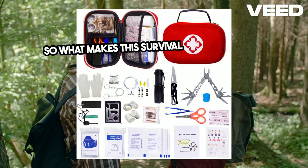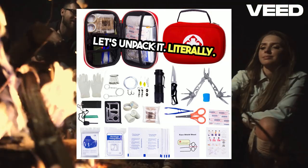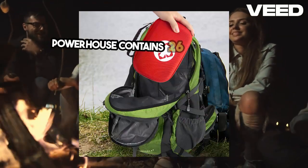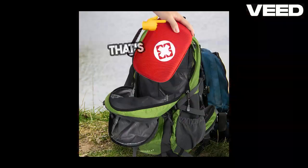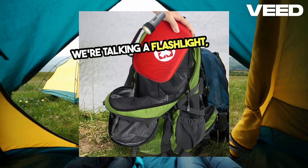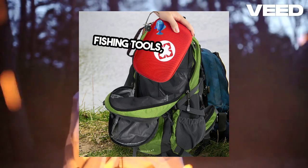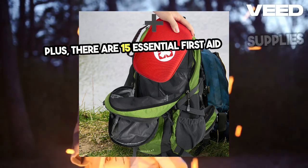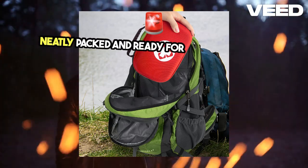What makes this survival kit a must-have? Let's unpack it, literally. First off, this compact little powerhouse contains 26 essential items. You've got 10 practical survival tools — we're talking a flashlight, flint, fishing tools, and more. Plus, there are 15 essential first aid supplies neatly packed and ready for any emergency.